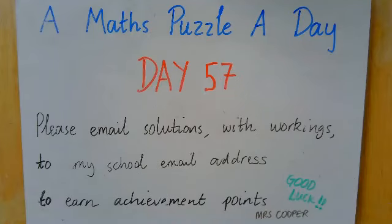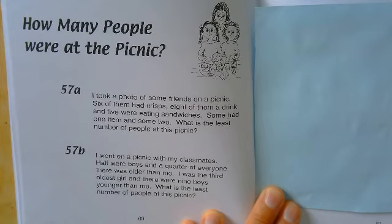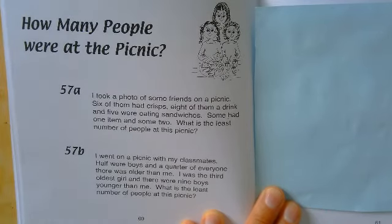Welcome to day 57. Let's see what it's got in store for us today. We're talking about friends at a picnic today.